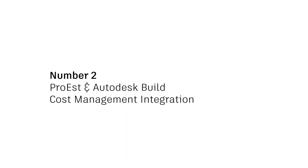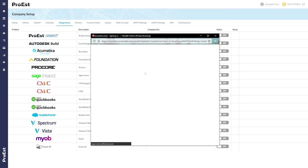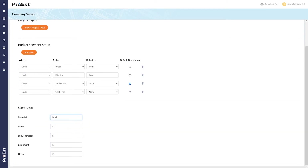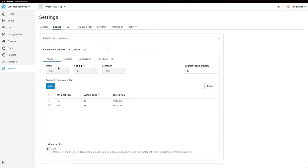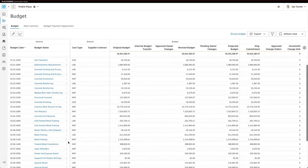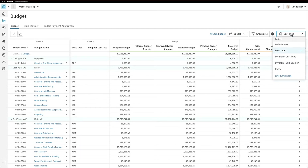Number two, the integration between Pro-Est and cost management in Autodesk Build. Users that have both Pro-Est and Autodesk Build can use this integration to automatically convert their detailed estimates from Pro-Est to project budgets and cost management. Teams can seamlessly pass the reins from pre-construction to the field team, where they can manage all cost activities in a central location. This eliminates duplicate work and manual reallocation of estimates to budget codes. Teams can start tracking their budget and costs the day the project is awarded to them, helping to reduce risk and increase profitability faster.